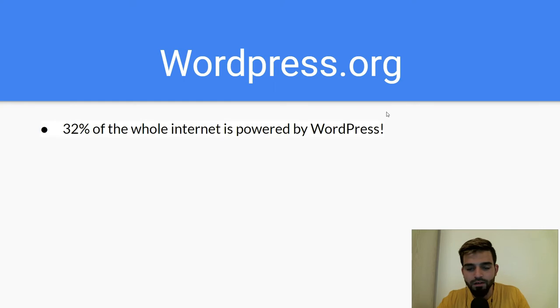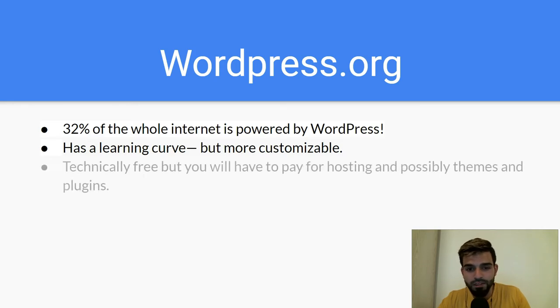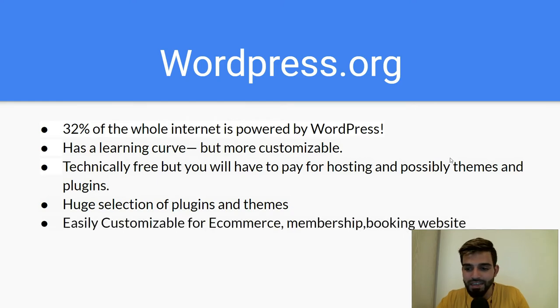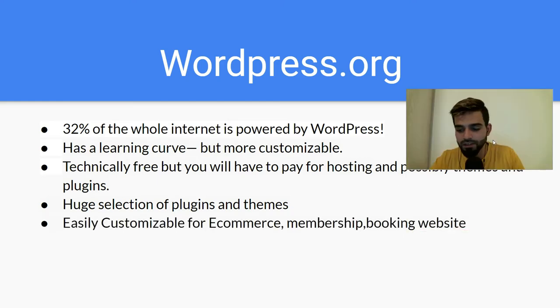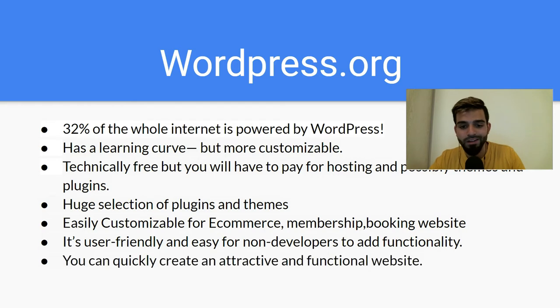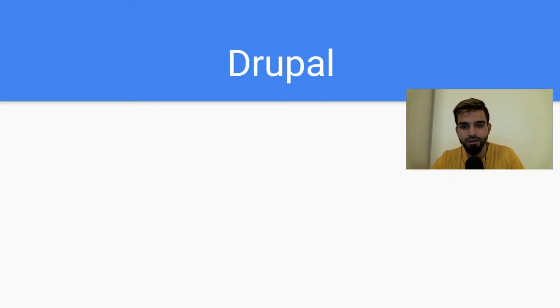A lot of internet websites are powered by WordPress. It's free to use, it has a learning curve, but it's very customizable. You just have to buy the domain and the hosting. It has a huge selection of plugins and themes and is very easy and user friendly. If you don't know how to code, WordPress is the way to go.